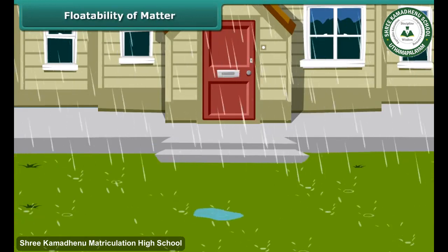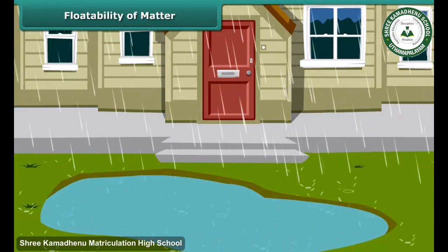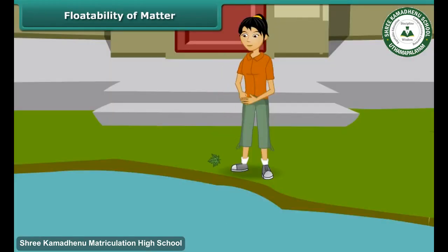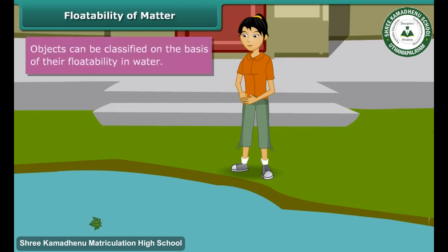It has rained heavily and a huge puddle has formed in front of Prachi's house. She is very excited. She first throws a stone — it disappears inside the puddle. Then she throws a leaf — it starts floating. The stone sinks because it is heavy, and the leaf remains afloat because it is light. Thus, objects can be classified on the basis of their floatability in water.